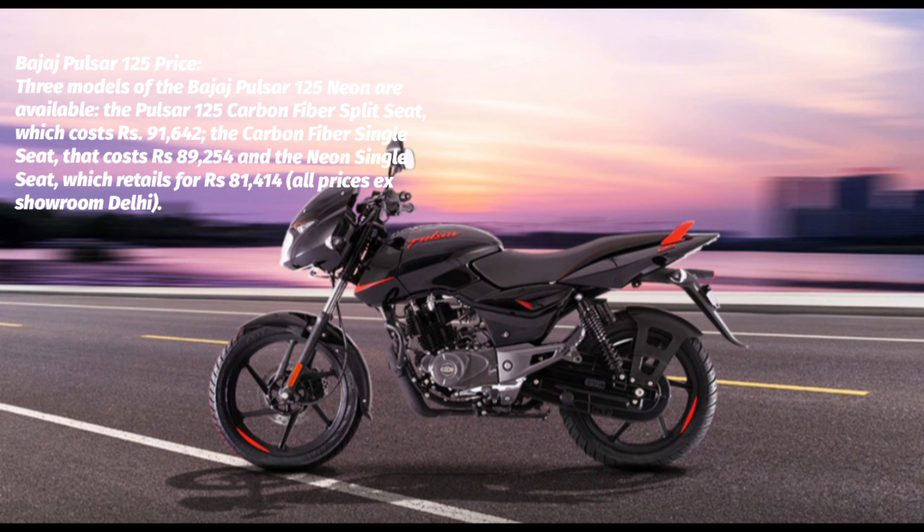In order to give a touch of sportiness, the more expensive carbon fiber trim has a split seat arrangement, split pillion grab rails, and an engine cowl. The BS 6.2 model also indicates distance to empty, real-time fuel efficiency, two trip meters, emission level indicators, and a warning light.